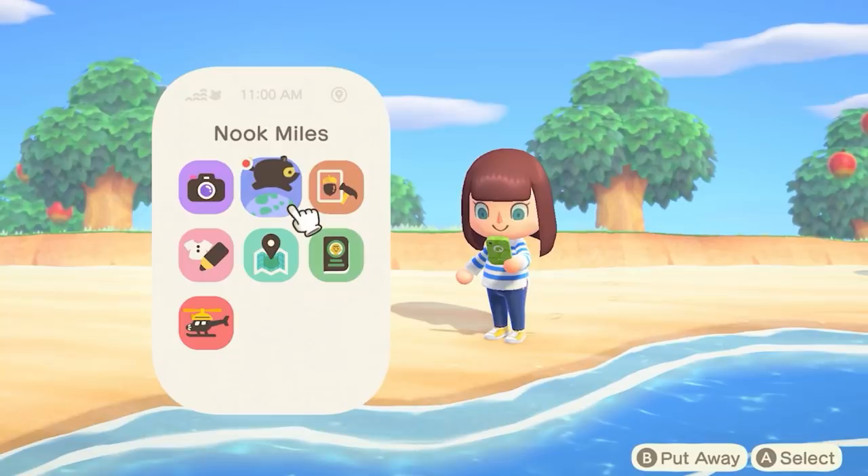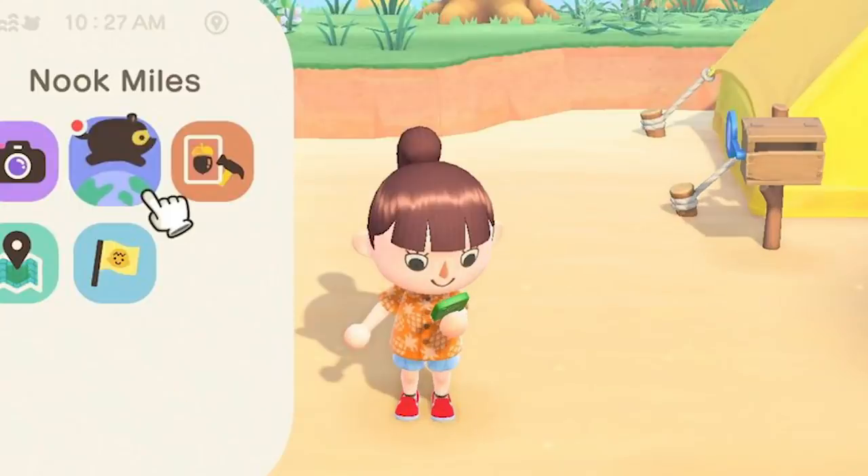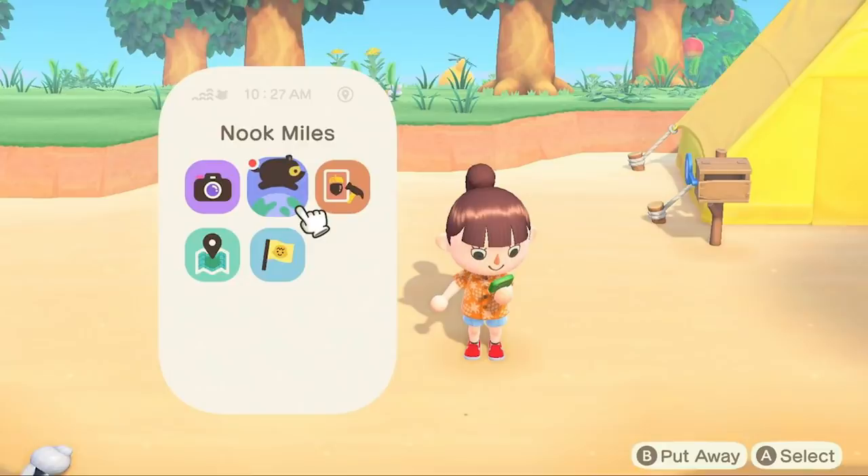This small detail would cheer me up so much. From what we've seen in the Direct, they all have the same phone case, so this might not be the case — haha, case — but it would be cool.